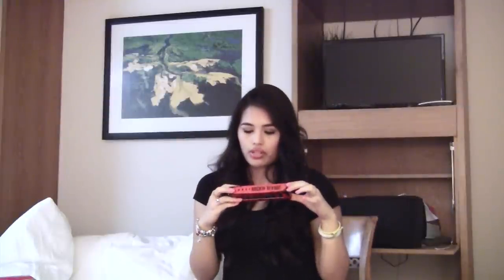I bought the Lorac Rocking Red Hot Limited Edition 8 Mini Lip Gloss Collection Set. I thought these were just cool — they have shades called Encore, Solo, Rock, Backstage, Tour, Groupie, Electric, and Amp. It's just nice to change up your lip colors — you can toss different ones in different bags.